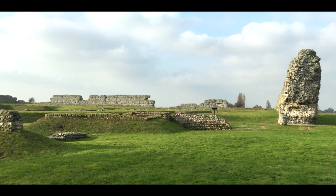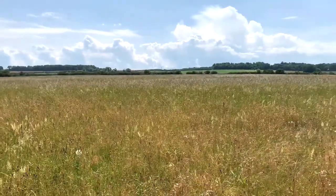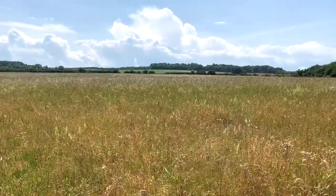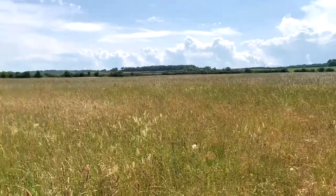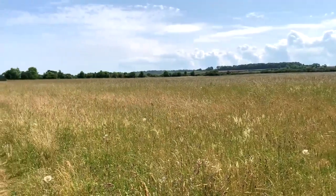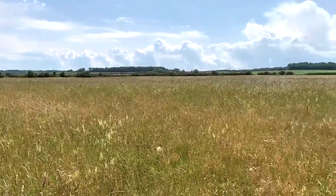To begin with, we will look at Brancaster, or Brannodunum, which was the most northerly fortification in the chain. This field is the site of Roman Brannodunum and, as you can see, there is virtually nothing — indeed absolutely nothing — Roman to be seen.